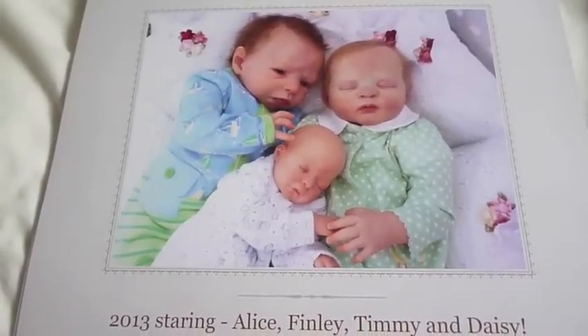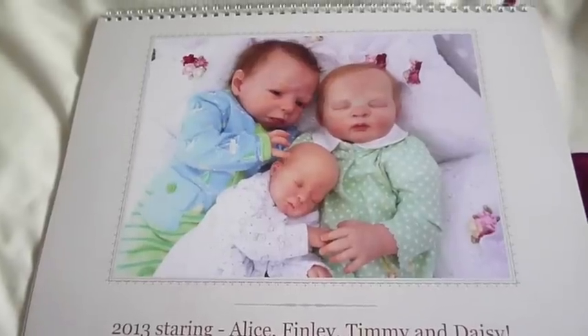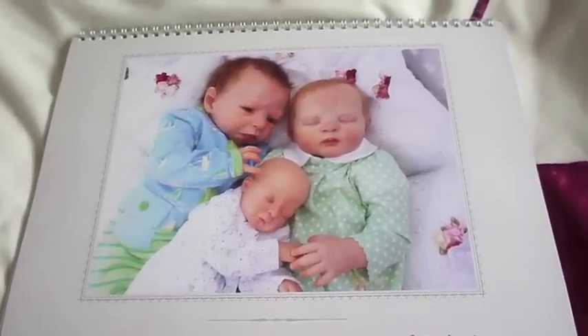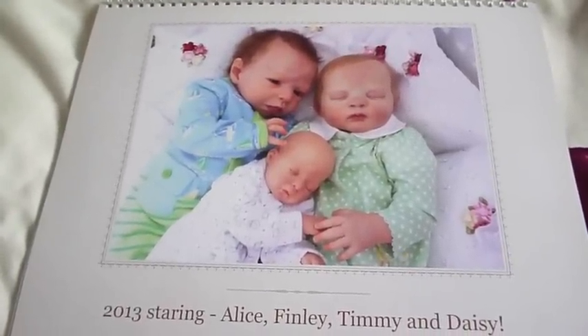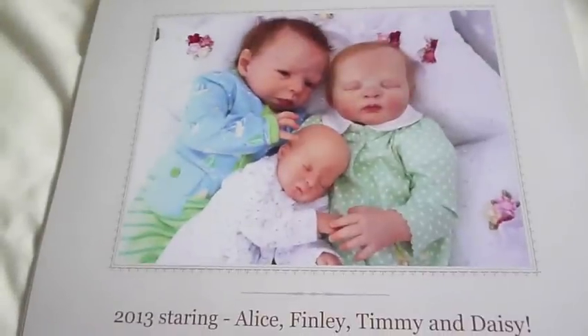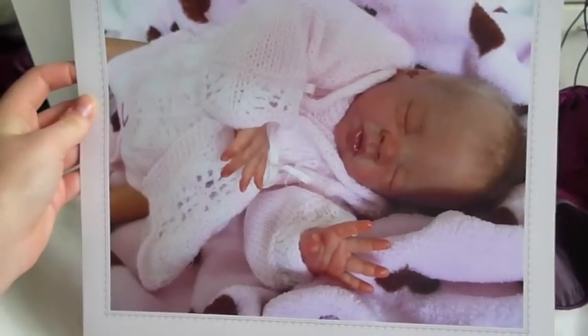This project I'm super super proud and chuffed of because I was so excited when I was making it. And now that it's actually arrived it's even better than I thought it would be. I've made myself a calendar for next year using all the Reborns pictures. There's a picture of Finley, Alice and Timmy on the front and it says '2013 starring Alice, Finley, Timmy and Daisy.' So right here's January — little Daisy's on January.